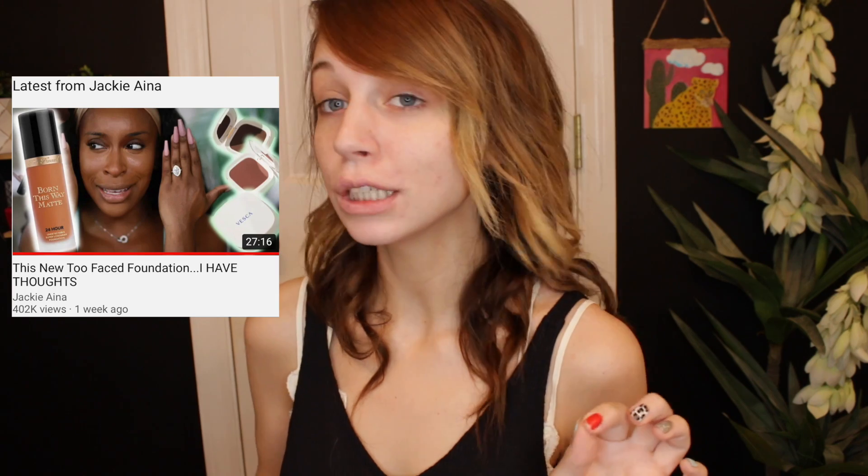I've seen a whole bunch of people review this foundation and really love it. For example, Jackie Aina reviewed this and really liked it. So I saw Katie Heron wearing army pants and flip flops, so I bought army pants and flip flops. I thought I would try it out.